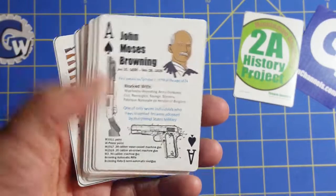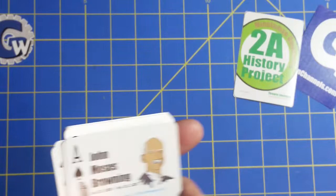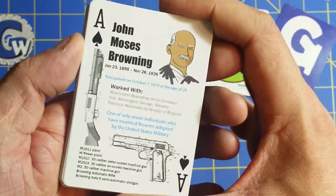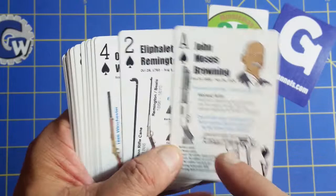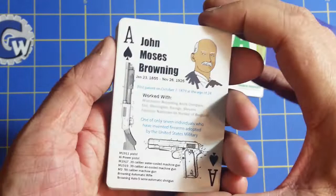I'd like to take a look at our third firearms-related playing card deck from Gunn websites. It's the first in our two-part history series — this one will be Firearms Inventors. It's a standard deck of 52 cards and two jokers, and each card will feature a different firearms inventor. In this video, we're going to take a look at the cards, a little bit about how we laid them out, and the kind of information we plan to have on each card.